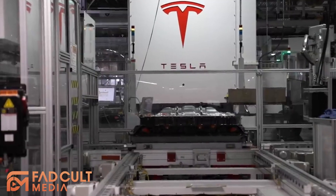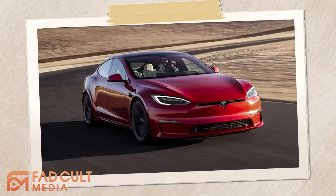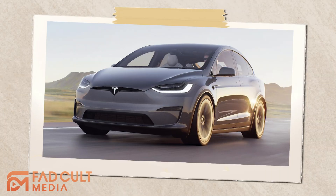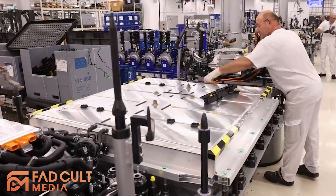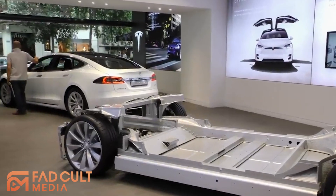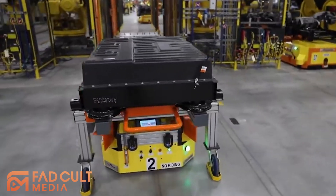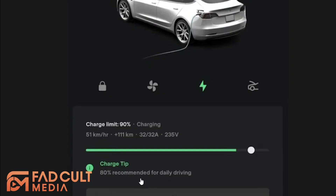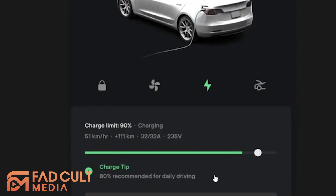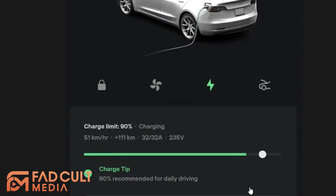Next we have NCA batteries. These are very similar to NCM batteries and are only used in Teslas, such as the pre-facelift Model 3, Model S, and Model X. The difference is that NCA batteries swap out the environmentally unsustainable manganese with aluminum, but retain the same high energy density. And just like NCM batteries, it has a relatively short life cycle — that's why in Teslas equipped with NCA, it's recommended to charge to 80% in order to preserve long-term battery health.